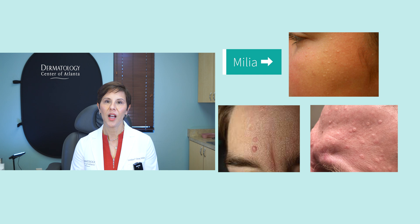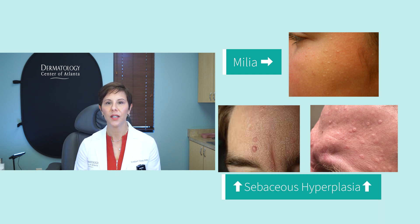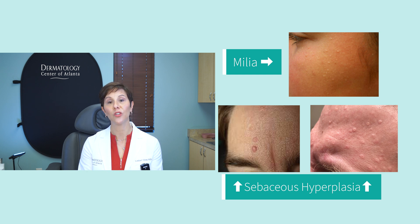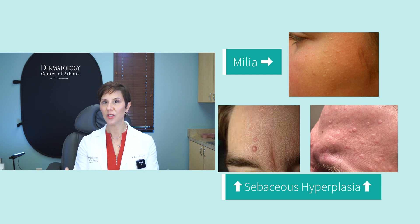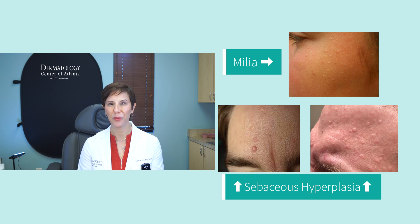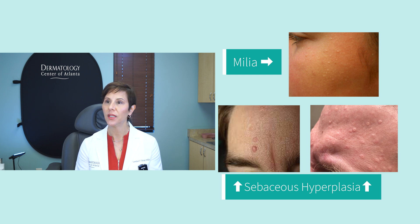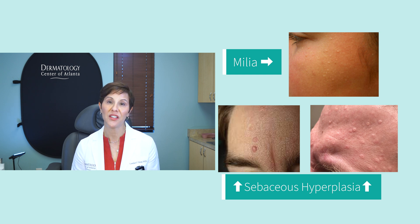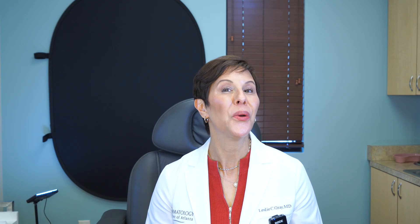And lastly, we have sebaceous hyperplasia — these are pebbly or bumpy spots that pop up in oil-producing areas. Sebaceous glands are the oil-producing glands, and hyperplasia means they've gotten bigger, so these glands just bubble up. They are usually seen in more mature people and in oily, prone areas. They are cosmetic, and we can treat them pretty inexpensively and easily in the office, though they can be a little stubborn. So there you have it — some of the more common things we see, and I hope this helped you determine whether something is cosmetic or cause for concern. We're always here to help, and we hope to see you in the office soon!